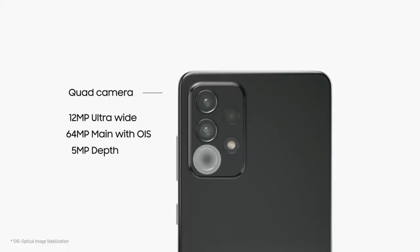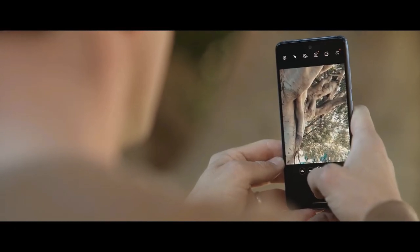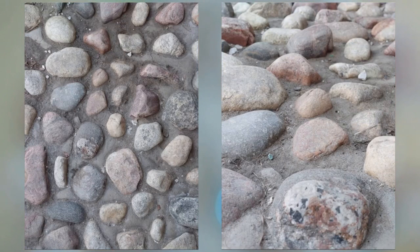The main camera is a 64MP lens with optical image stabilization. There is also a 12MP ultrawide sensor, a 5MP depth scanner and a 5MP macro camera as well.